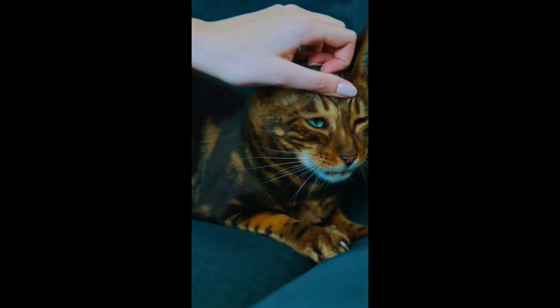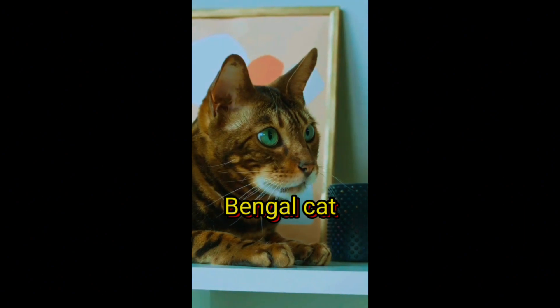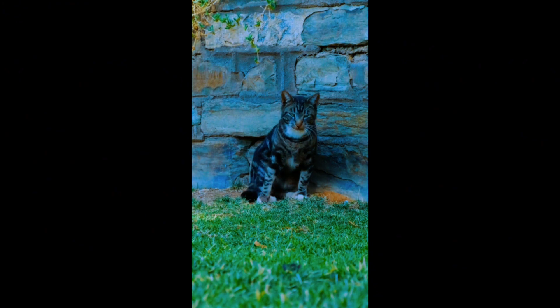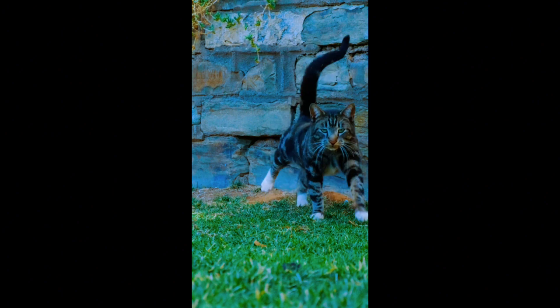Now let's turn our attention to the Bengal cat. With leopard-like spots and a sleek, muscular body, the Bengal cat could easily be mistaken for a wild cat. But don't be fooled by its appearance — Bengals are known for their domesticated and affectionate personalities, making them a fascinating blend of the wild and the tame.